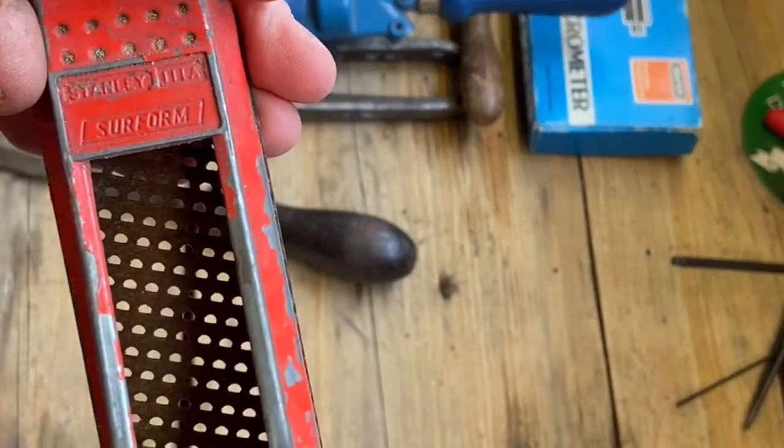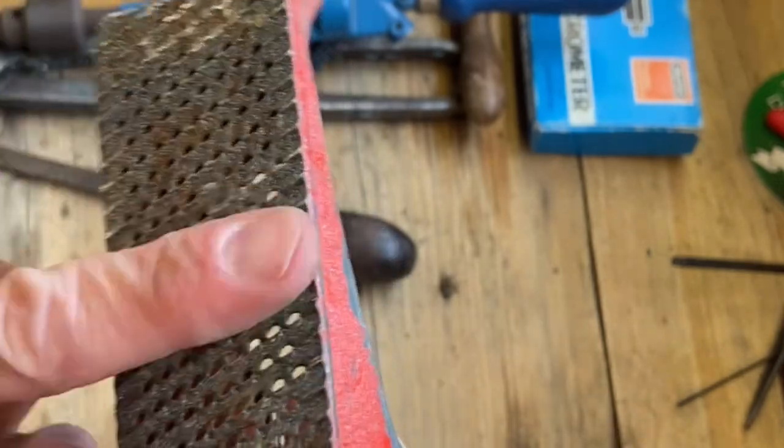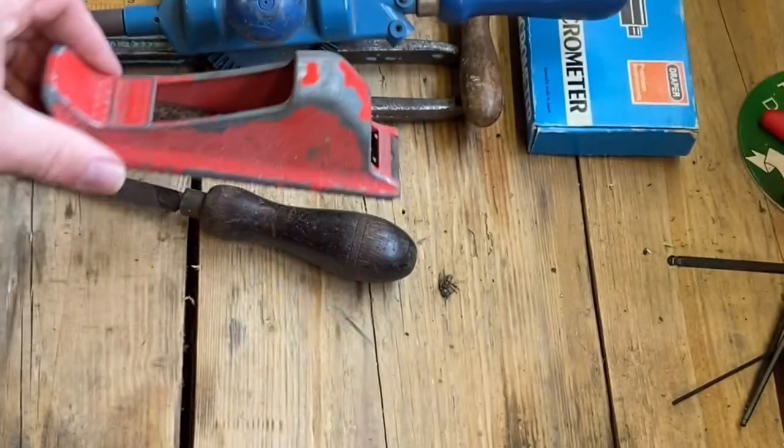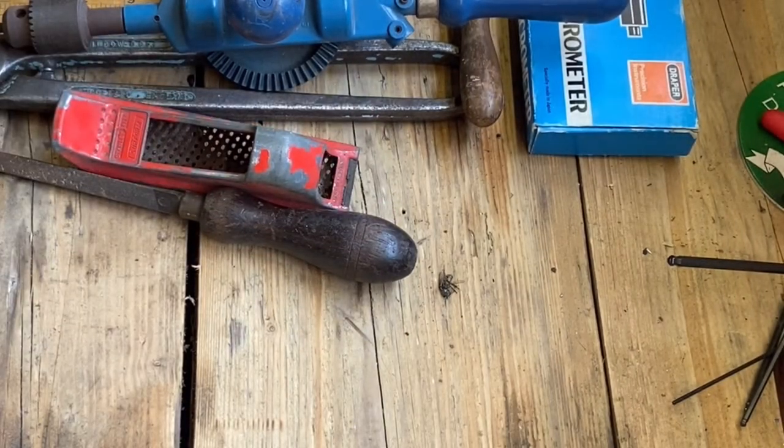Another one - this is a Stanley Surform, the 111A. I've got two or three of these. You can still get the blades for these as well. This just needs a lick of paint and that'll come up really nice.